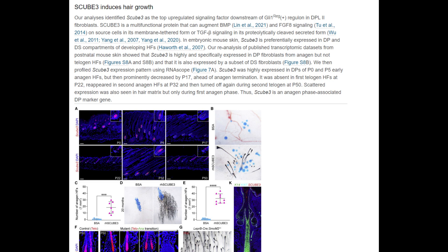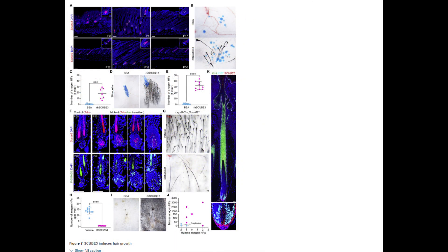To delve deeper into SCUB3 — it stands out as a fundamental protein in hair growth regulation. It originates from the over-activation of the hedgehog signaling pathway in dermal papilla fibroblasts, which are integral in the hair follicle stem cell niche. Active hair follicles in mice predominantly feature SCUB3 in their dermal papilla, whereas it is conspicuously absent in dormant ones. Direct evidence of SCUB3's hair growth potential emerged when its human variant was introduced into mouse skin, leading to marked hair regeneration.